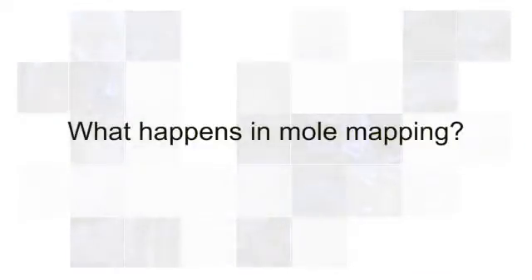What happens in mole mapping? When you have a mole map, you come into our specialised mole map room where we have the mole map technology. You're asked to change into a gown and we will start with full body photography. We take a photo of each area of your body so we have a record of all your moles, and this is your baseline.